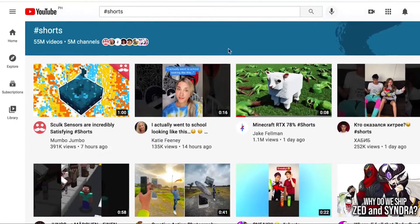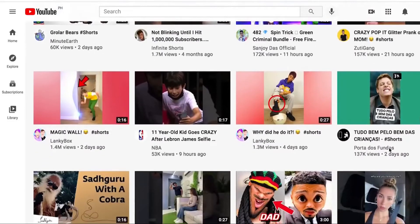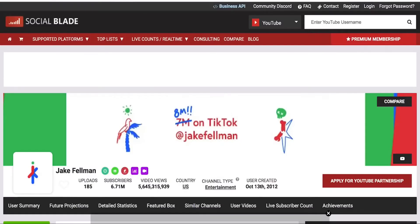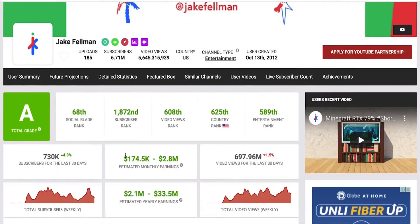As you can see, there are videos getting millions of views — 300,000 views, 100,000 views — and the numbers just keep going. Looking at this particular channel, they have over 1.1 million views on a video uploaded just one day ago. If we go to socialblade.com, we can verify how much they're making — on a monthly basis, anywhere from thousands of dollars to millions of dollars.